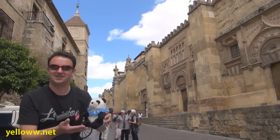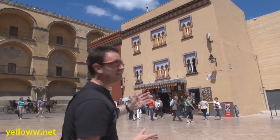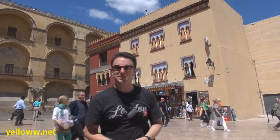Hola amigos! Today we're going to be showing you around Córdoba. Walking around Córdoba really makes me feel like I'm in a bit of a movie set, like I'm in ancient Egypt or maybe in the Disney Aladdin movies.